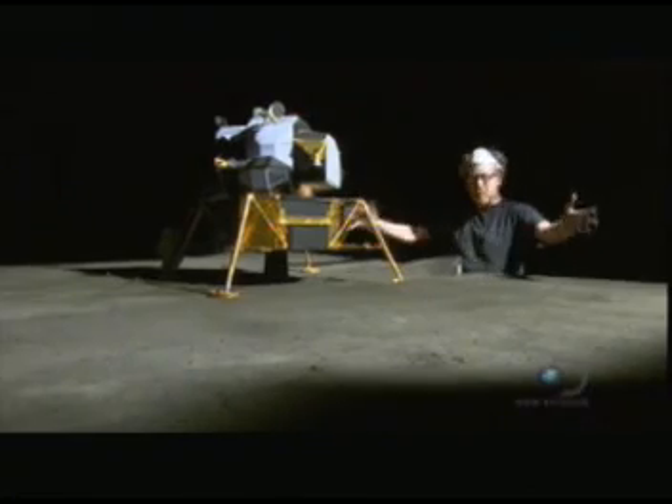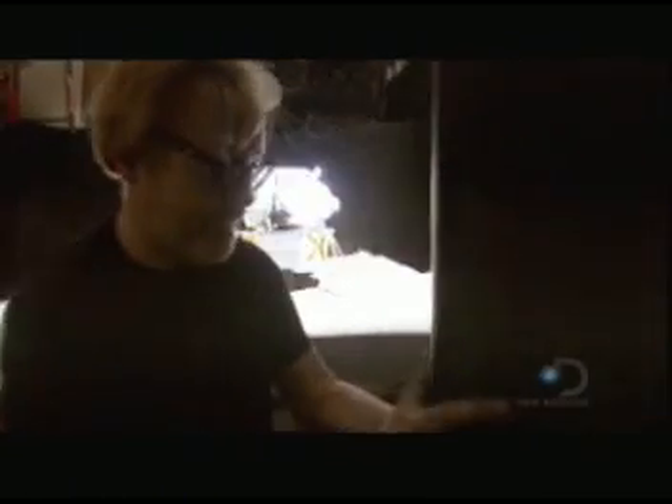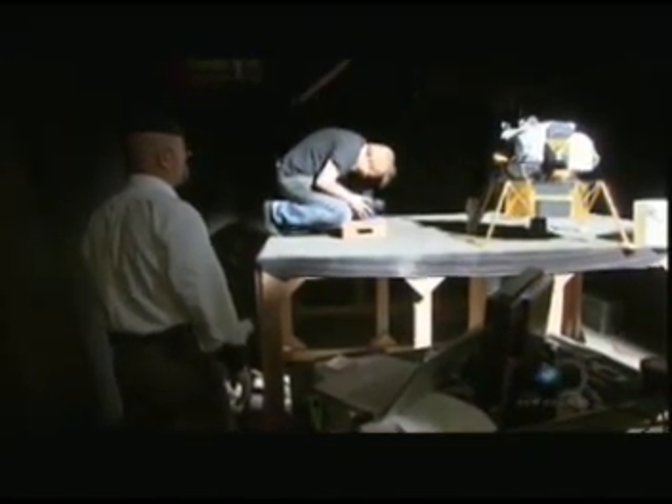Behold our moon landing set. Because it's all about reflectivity, we put blacks all around the shop, covered the whole set to eliminate any spill — any reflective light that's not coming directly from our moon's surface. That's the landing module, astronaut, lights, and camera sorted.